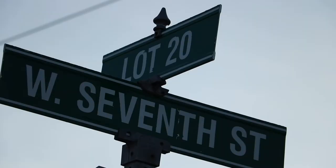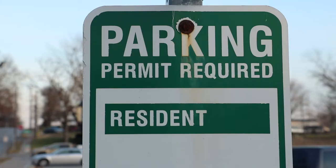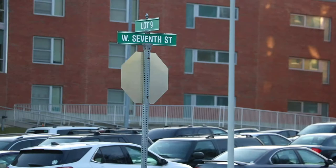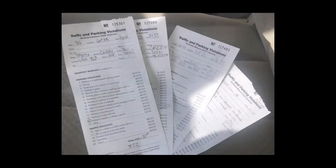But purchasing a permit doesn't mean that someone can park just anywhere they would like. There are approximately 47 lots available to park in on campus. Lots are designated to who can park there — some are designated just for residents, some just for faculty and staff, some just for commuters, and there are also several shared lots.